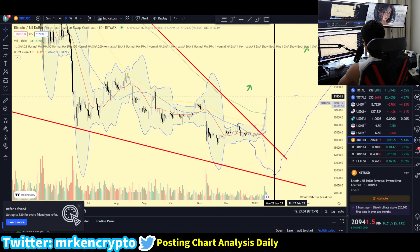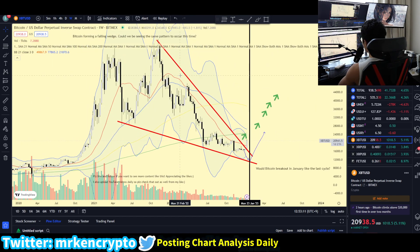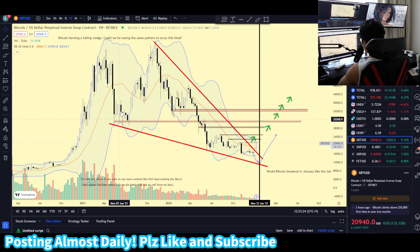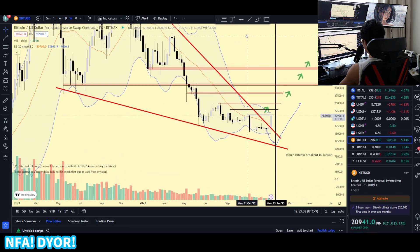Bitcoin broke out of this falling wedge that we have been talking about. As you can see, Bitcoin has been forming this falling wedge since last year, since the middle of the bull market. Bitcoin has been making contacts on this trend line — on the lower line and also on the upper line — and clearly Bitcoin has broken out of this trend line.